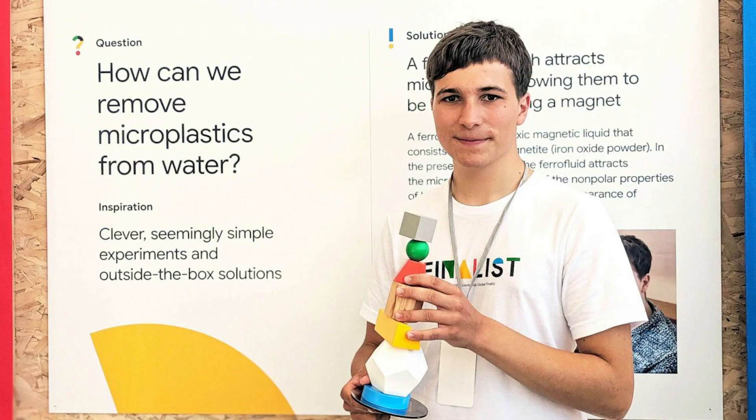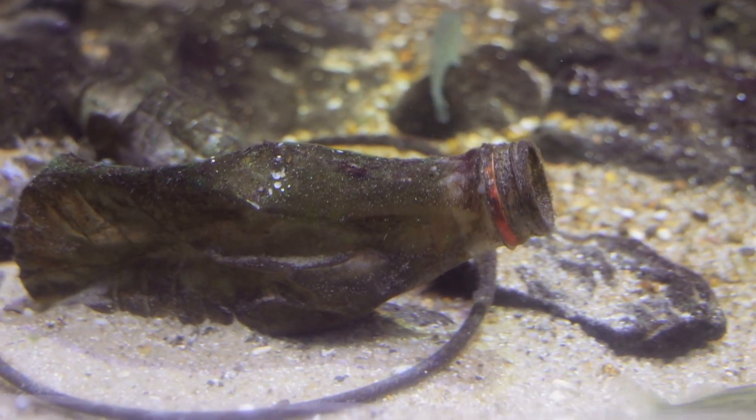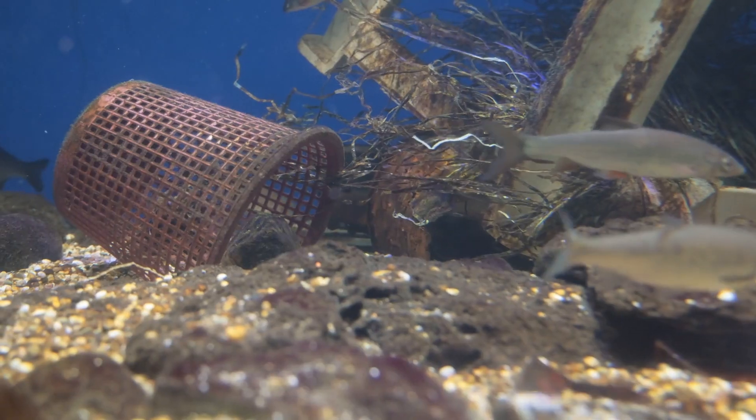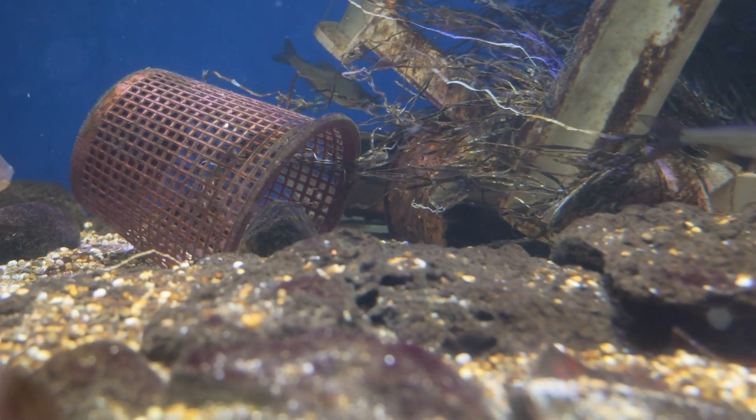Fionn figured out how to use what's called a ferrofluid to extract microplastic from water. He won a Google Science Fair award for it at 18 in 2019, but apparently started working on this when he was 12. Growing up near a shore where lots of plastic trash ends up on the beach, he heard about and became concerned about microplastics at a young age. This tiny plastic gets eaten by fish and other marine life and can block their digestive tracts and even make them feel full, which can starve them to death.